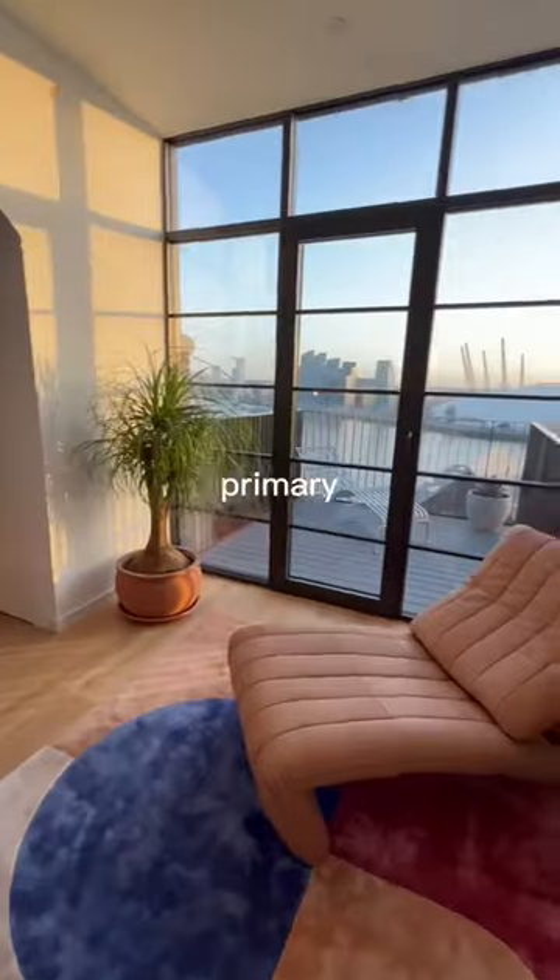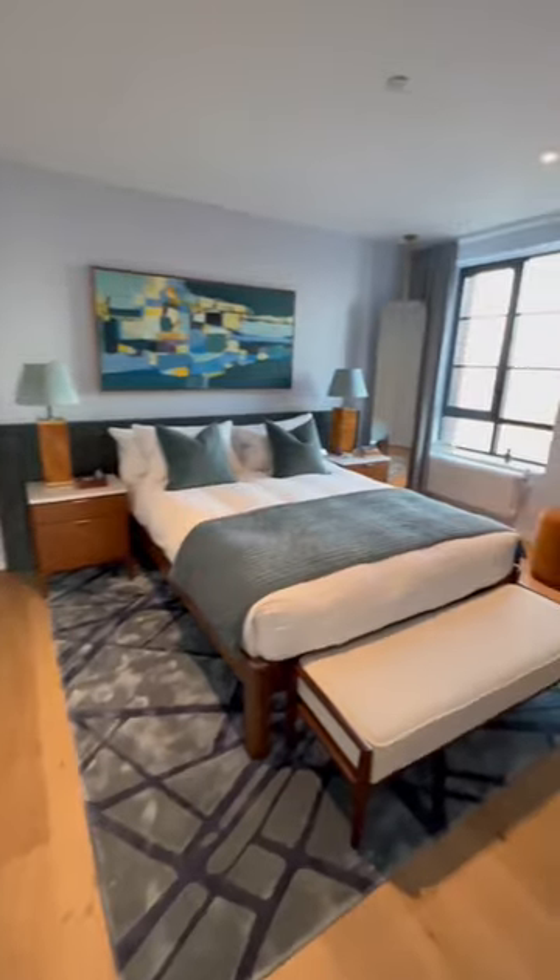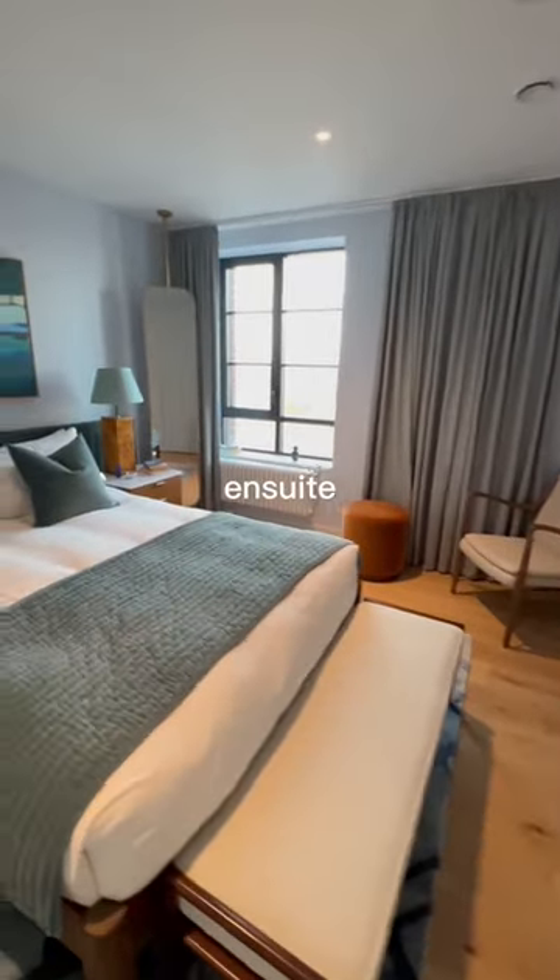We'll finish off in the primary bedroom suite, which includes views of the River Thames, built-in wardrobes and an ensuite bathroom.